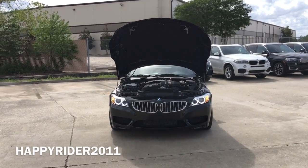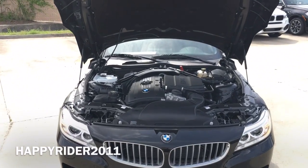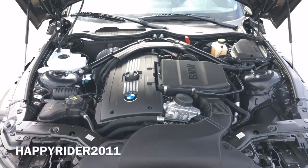Its top speed is limited to 130 mph. As for gas mileage, the Z4 gets 17 mpg in the city, 24 mpg on the highway, and when combined it gets 20 mpg.